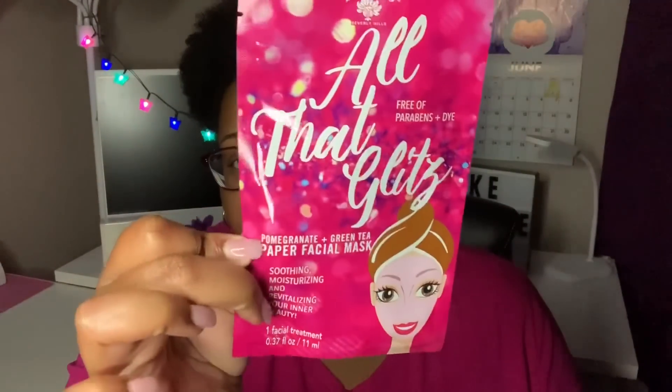If you want to see what I picked up this week, there's some new Bolero stuff, so stay tuned. I'm going to start out with the Bolero. I didn't pick up any of the face wipes because I just don't need them anymore — just a personal decision. I did pick up some of the face masks to give away and do a video on. These are single-use paper face masks. This one is called 'All That Glitz' — free of parabens and dye. The next is the Pomegranate and Green Tea paper facial mask — soothing, moisturizing, and revitalizing — at 0.37 fluid ounces.